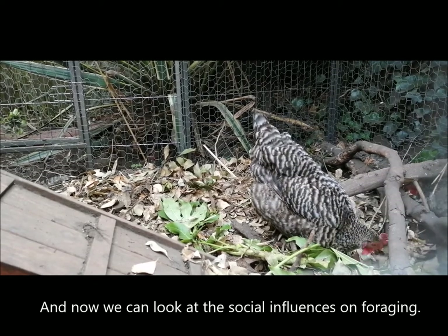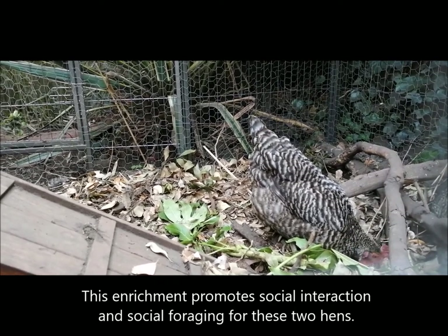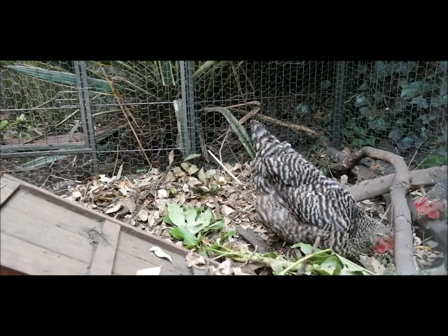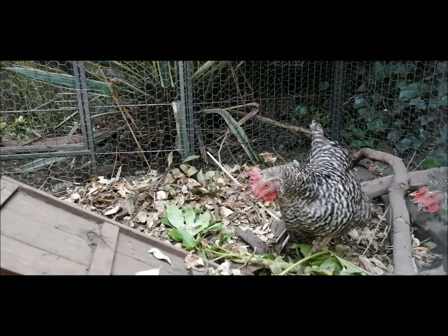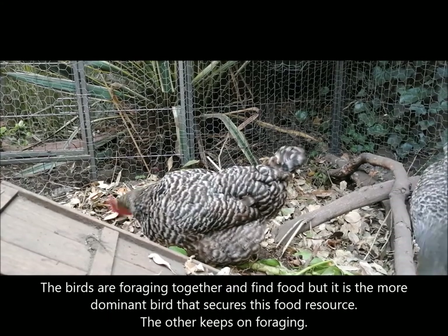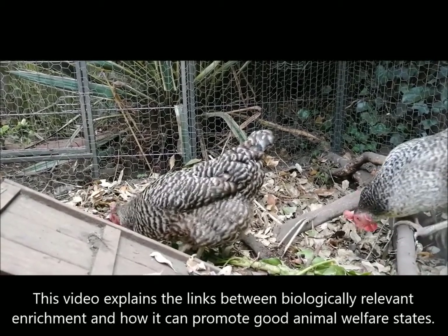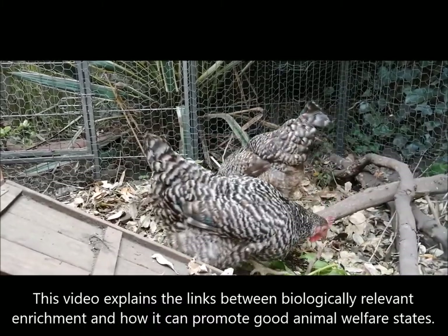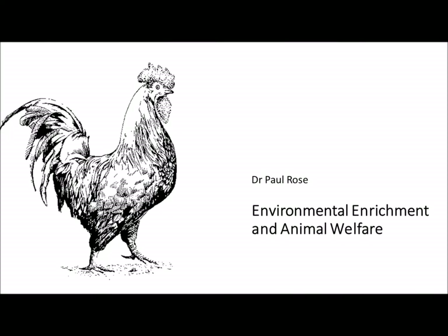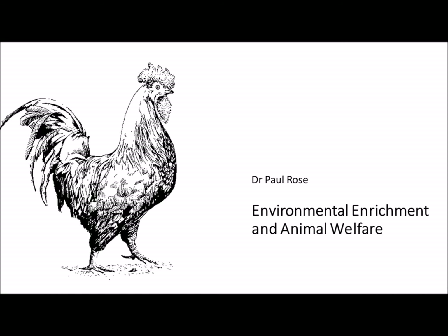Chickens and jungle fowl do things together in a social group, so I have evidence that my enrichment promotes social interactions and social foraging, enabling the hierarchy and social order seen in wild red jungle fowl flocks to be translated into my domestic flock of two hens. You may have noticed in the video that one chicken found a treat, and it was the dominant bird in the pair that took and ate that treat. I hope this video has been useful in explaining animal welfare, environmental enrichment, and applying those principles to a particular animal. There are many useful papers on environmental enrichment for domestic poultry, as enrichment in these birds provides a positive impact on their quality of life.